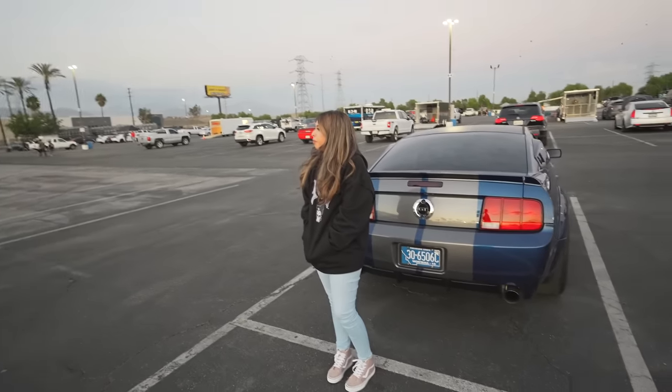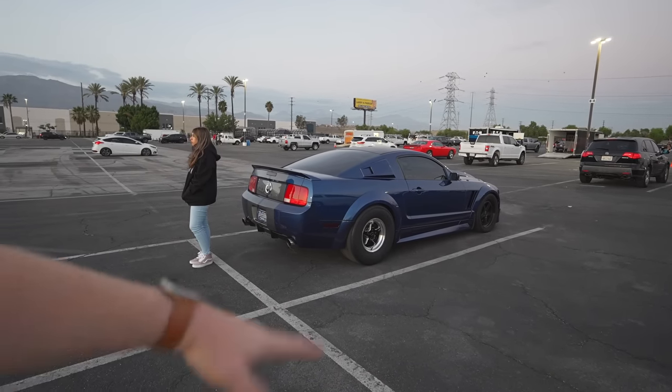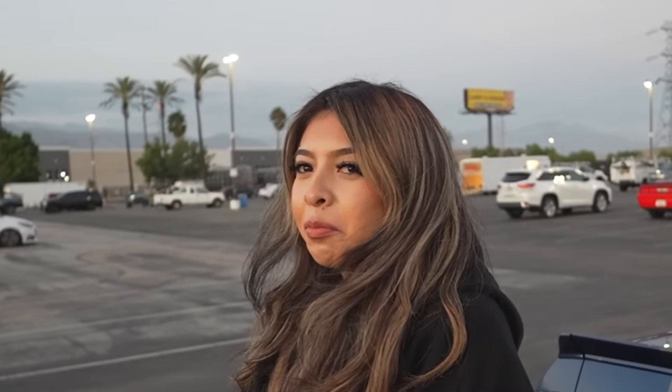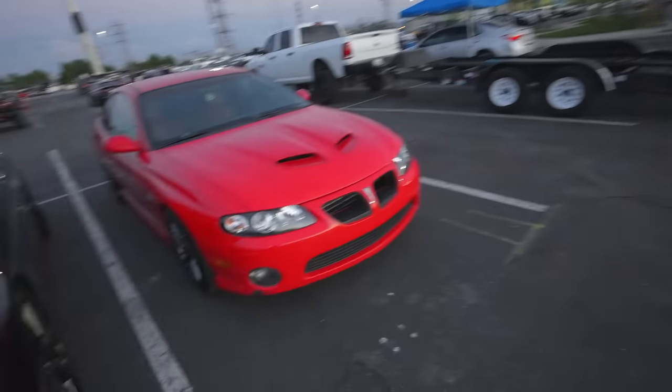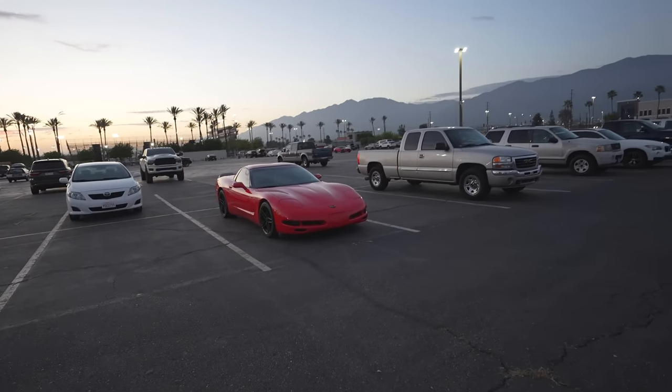We just got to the drag strip - already ran into one fan, pleasure meeting you buddy. Mammy somehow snoozed in the car, I don't know how she's capable of doing it. I really want to see what this thing does on the track but I don't want to have two broken cars - I'm anticipating the stock axles just exploding. We're gonna head over to the strip. Also parked next to another S197 so we have two S197s. One thing I love about the drag strip is it just brings out all of the coolest cars - I see a fogger system, a GTO, a C5 Corvette, just all of the nicest cars.